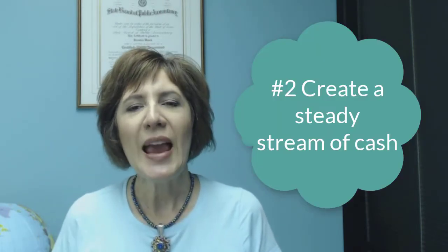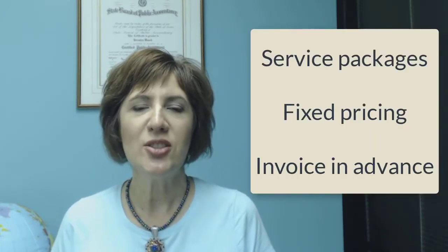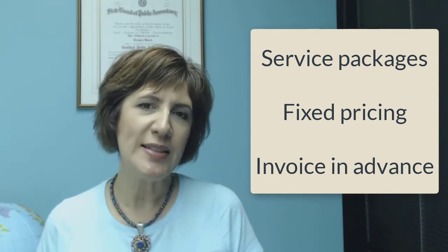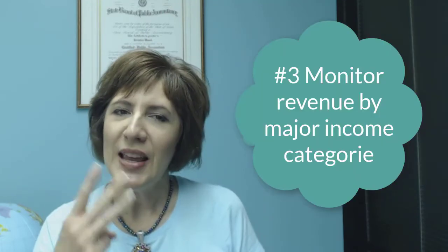Number two: create a steady stream of cash. You know that in small business, cash is king. So to guarantee a steady stream of cash, I package my service offerings by creating service packages. I switched from hourly to fixed pricing, and I invoice in advance.